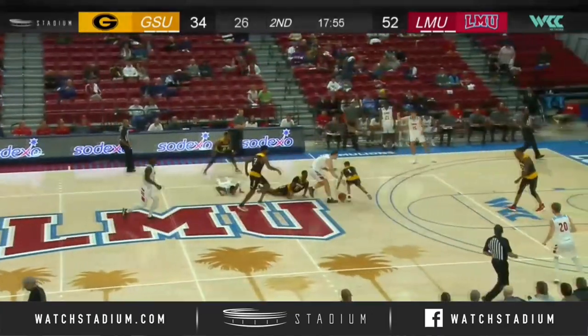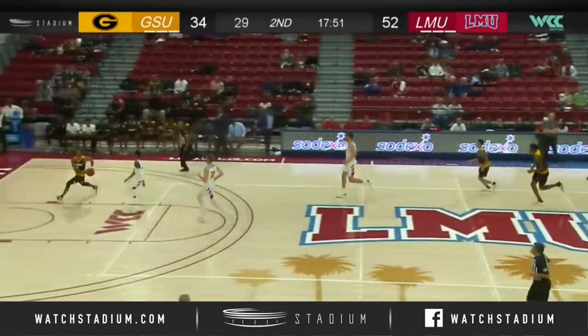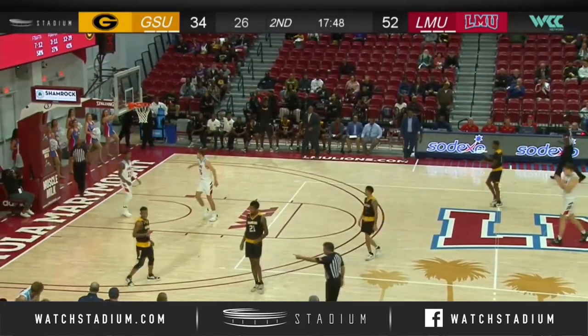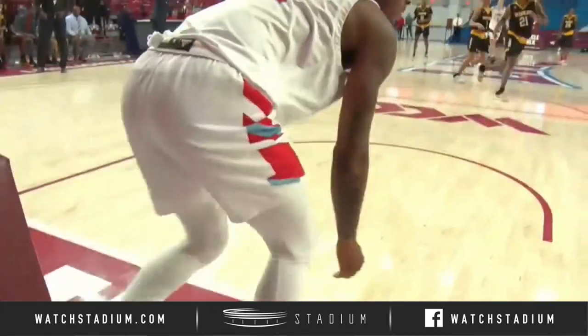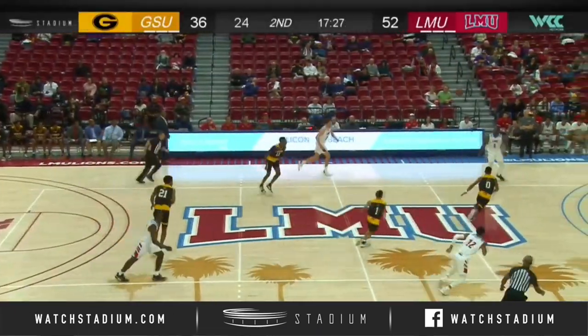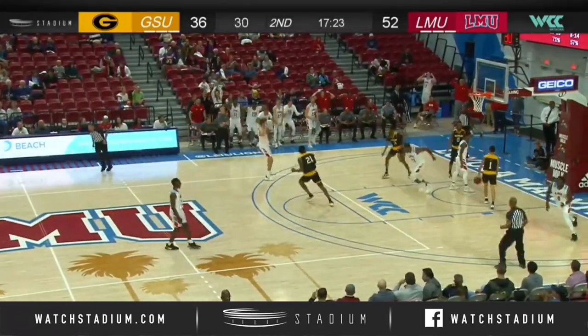Five percent free throw shooter had made his first two as Williams into traffic, lost control, lost the ball. And Terrell Cunningham blocked from behind by Williams! Cunningham thought he had a sure thing on the layup. The Lions evade some pressure, Eli Scott attacking the rim, double clutching and finishing in traffic!